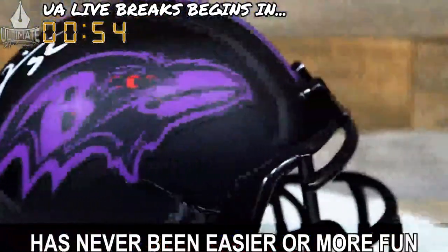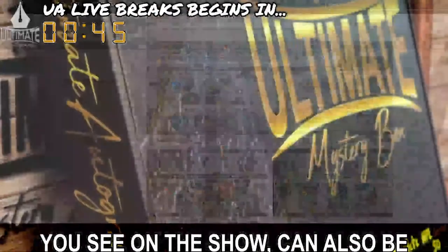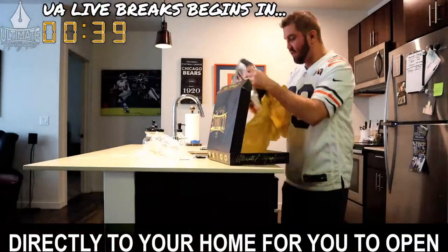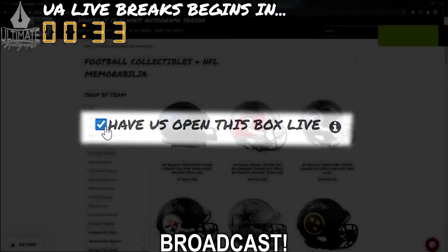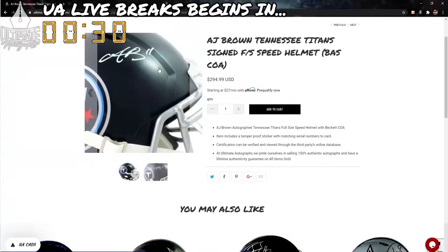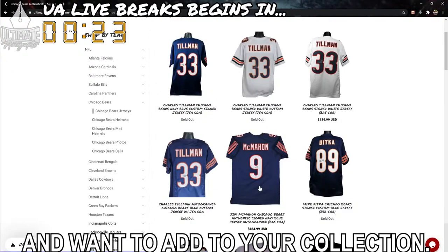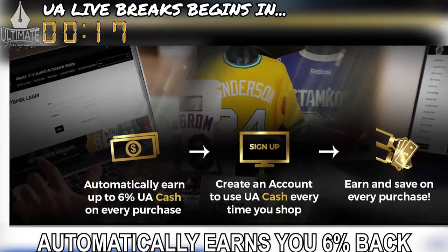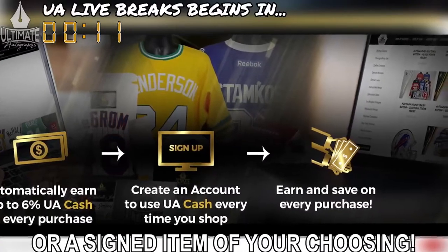Breaking sports memorabilia has never been easier or more fun than it is in Ultimate Autographs' live break room. Remember, every mystery box series you see on the show can also be purchased as a personal mystery box that is either shipped directly to your home for you to open, or you can request to have it opened on a future broadcast. Also, while you're waiting for your break to fill, we encourage you to look around ultimateautographs.com. And don't forget, every live break spot you purchase automatically earns you 6% back in UA cash that you can later exchange for a mystery box or a signed item of your choosing.